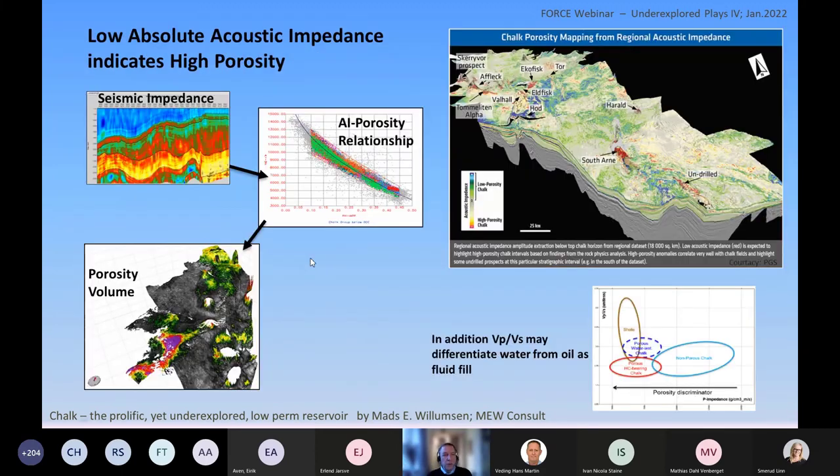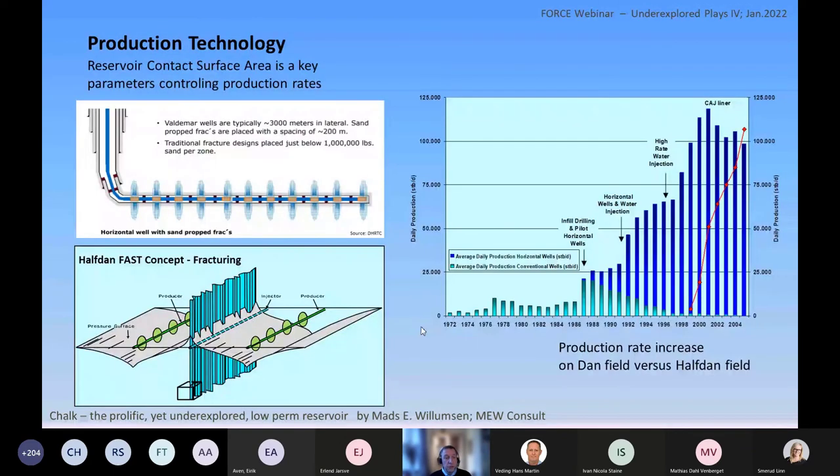When we talk about the acoustics, that helps a lot. There is a very good relationship between acoustic impedance and porosity, so we can relatively easily get porosity models from absolute acoustic impedance, as shown here in the PGS survey. Also, VP/VS can help us differentiate between oil and water as the fluid response — that also works for chalks.